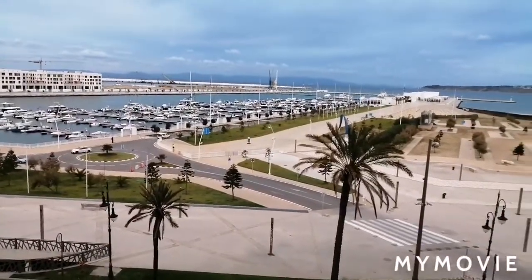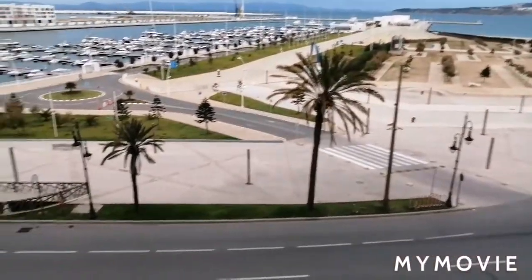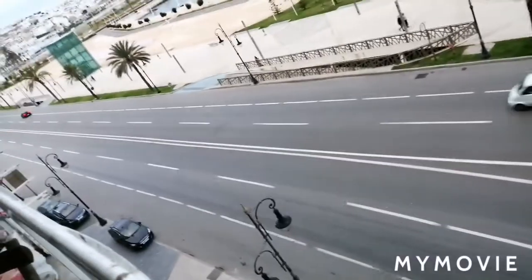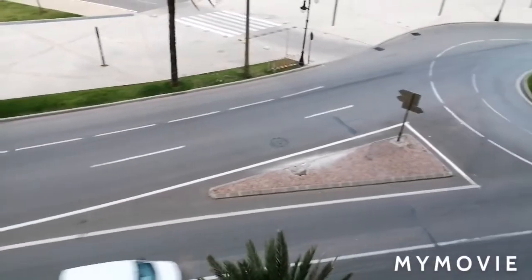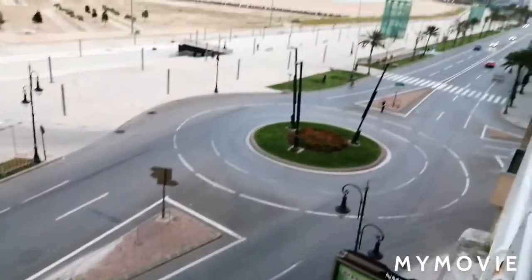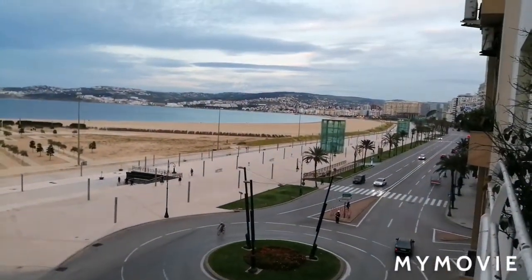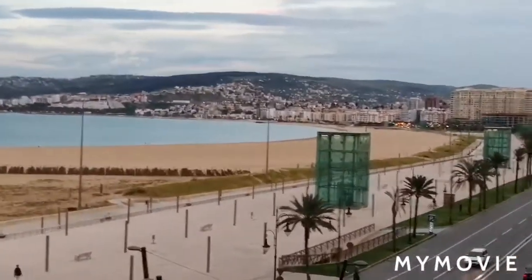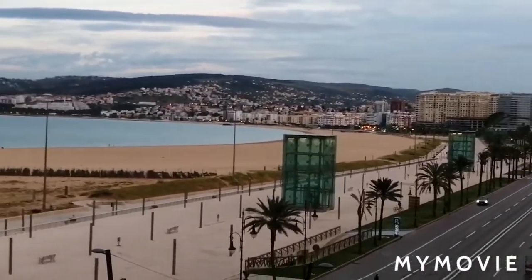A touristic view here that you can come and enjoy the view of Tanger. This is the roundabout, and this is going to Malabata — yes, going to Malabata.